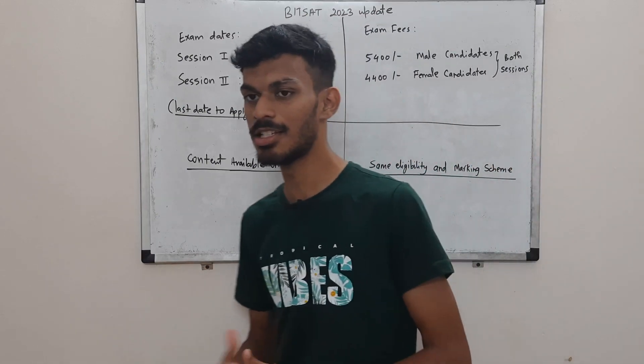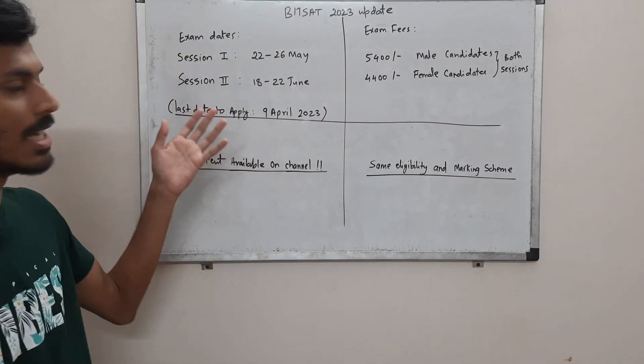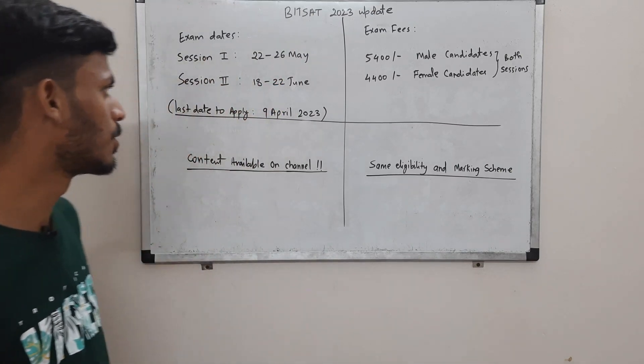The registrations are open and you can go to the BITSAT mission site and register yourself. The last date to apply is 9th of April, but don't wait for the last date. Apply as soon as you can.